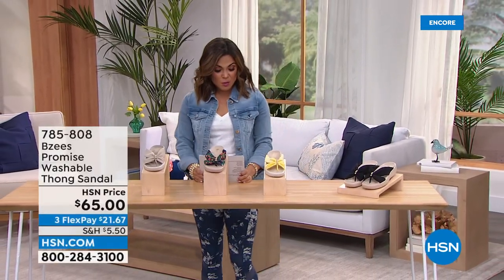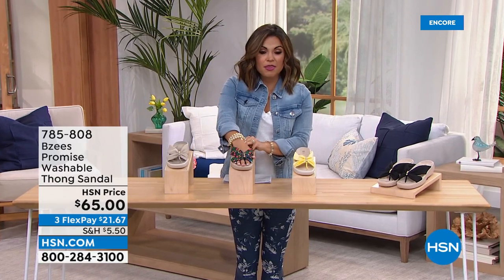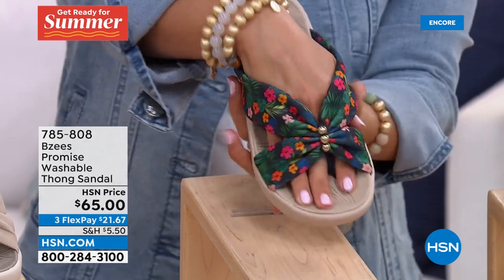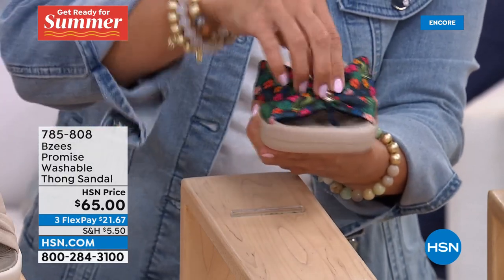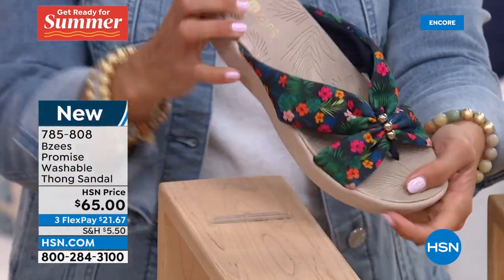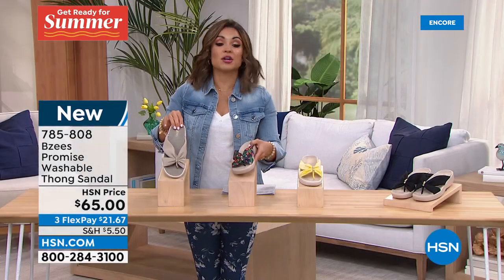Let's move to a different style. This one is called Promise — of course it's machine washable. It's more of a classic thong-style slip-on sandal. Absolutely adorable with a little bit of built-in jewelry in the middle: three gold-tone beads, stretch fabric upper — look at how much stretch you get — with a nice flat toe bar. So flexible you don't even feel it. There's a little one-and-a-half-inch wedge. This is called Navy Jungle: a deep navy blue background with palm leaves and hibiscus flowers.